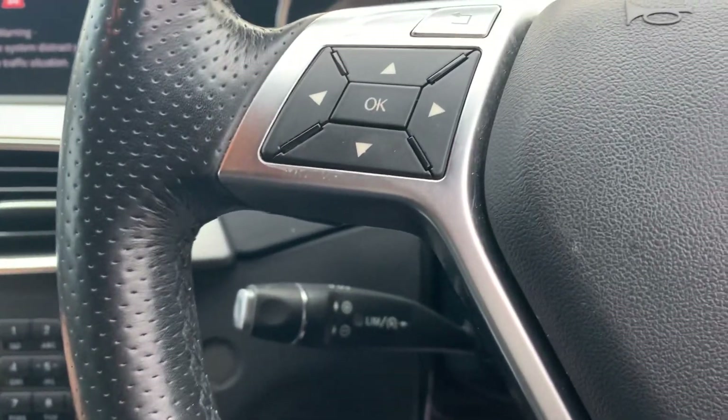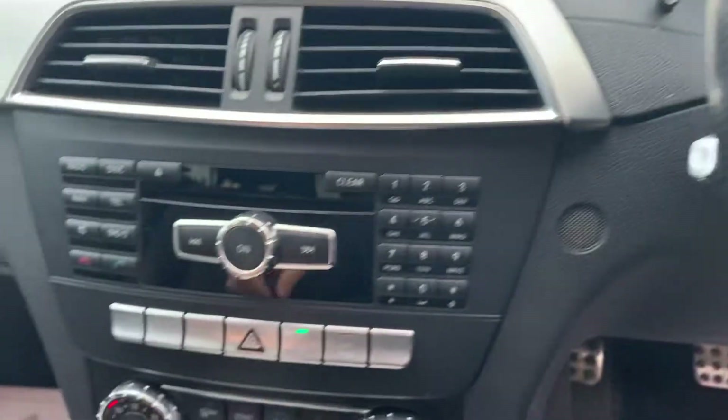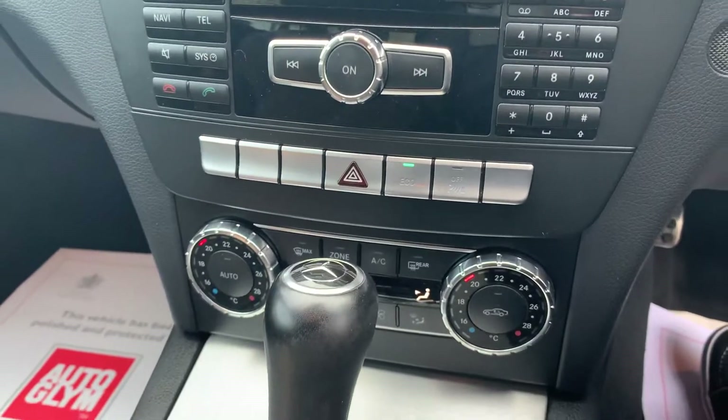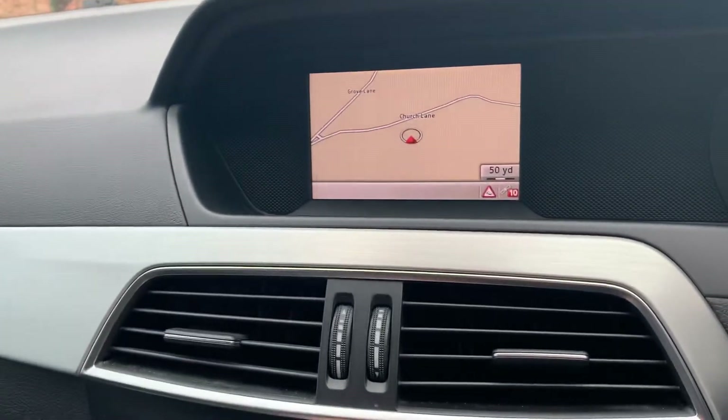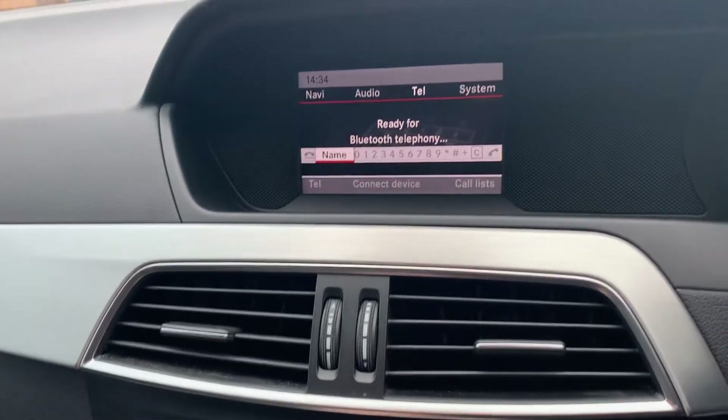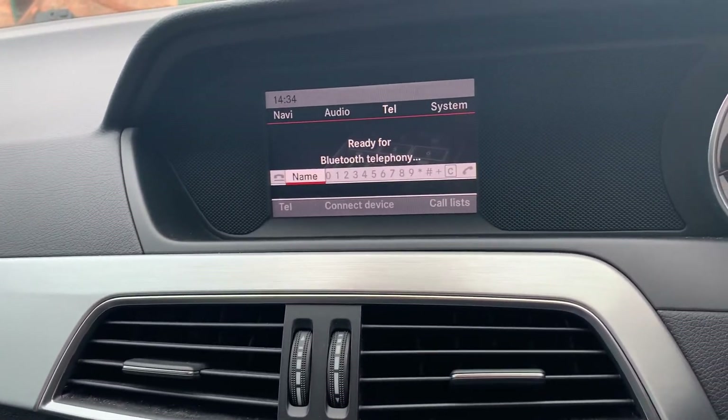You've got cruise control. You've got your climate control with your air conditioning down there. Automatic gearbox with the paddle shift. You've got factory satellite navigation, Bluetooth connectivity, and it's also got Bluetooth audio streaming.